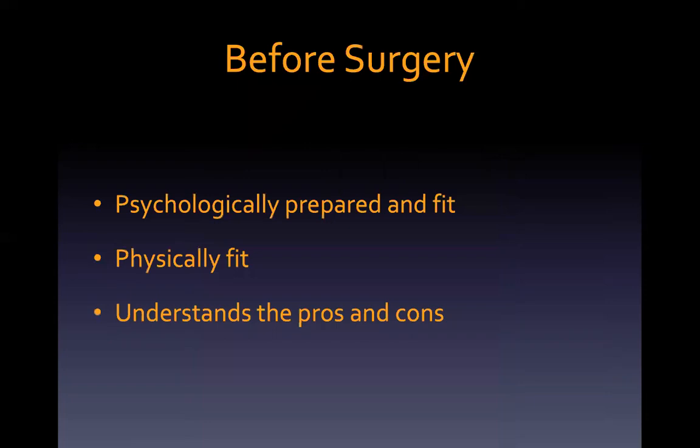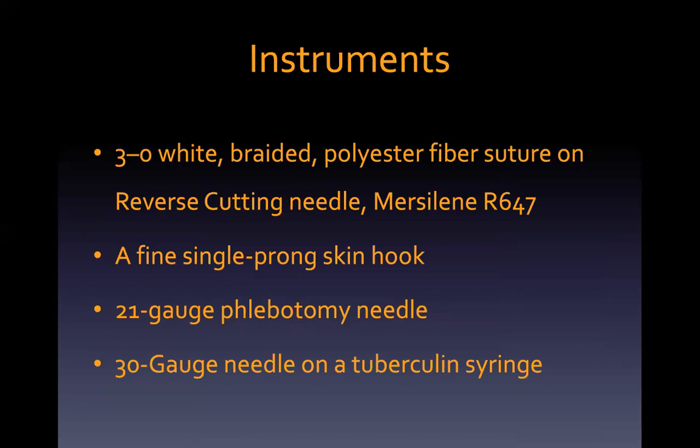We understand that the whole surgical journey begins before the surgery itself. We have to make sure the patient is physically and psychologically prepared and fit for surgery, and understands the pros and cons of otoplasty. The special instruments needed are the 3-0 white-grade polyester fibre sutures on reverse cutting needle, a fine single-pronged skin hook to bury the knot, a 21-gauge phlebotomy needle to break the cartilage spring-memory, and a 30-gauge needle on a tuberculin syringe for injection of local anaesthetic with vasoconstrictor.